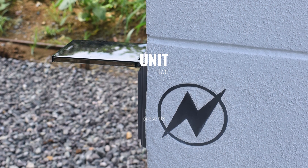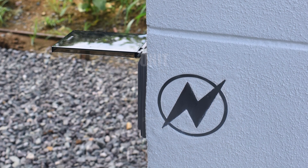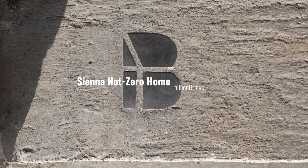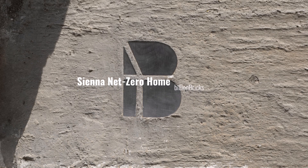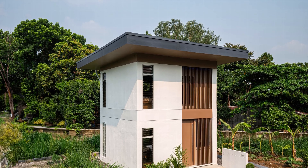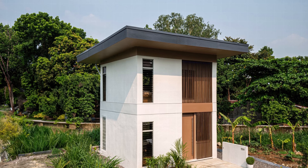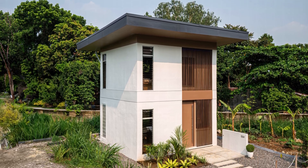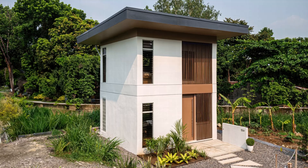In the heart of Quezon City, Philippines, stands a small but groundbreaking structure: the Siena Net Zero Home. Measuring just 45 square meters, this house is more than a shelter. It's a bold statement against two of today's biggest global challenges — homelessness and climate change. Designed by Billion Bricks, this prototype offers a blueprint for what future housing could and should look like.